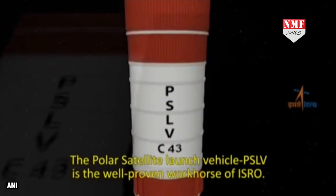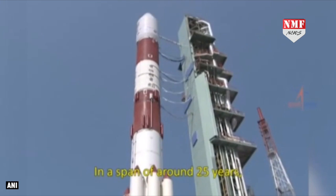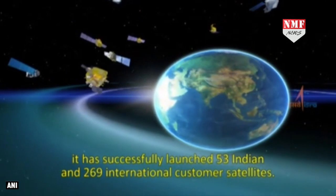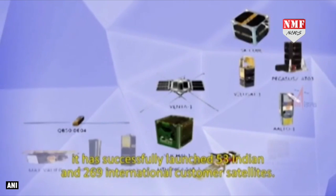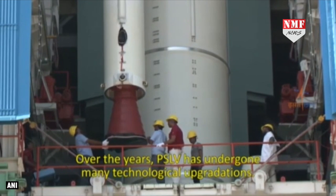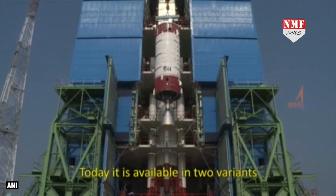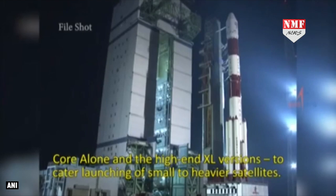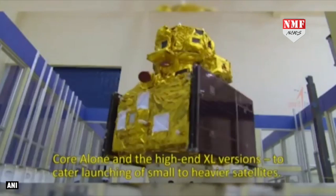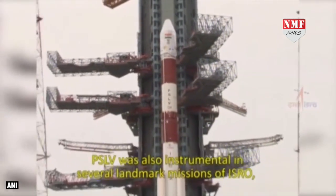The Polar Satellite Launch Vehicle, PSLV, is a well-proven workhorse of ISRO. In a span of around 25 years, it has successfully launched 53 Indian and 269 international customer satellites. Over the years, PSLV has undergone many technological upgradations. Today, it is available in two variants, core alone and the high-end XL versions, to cater to launching of small to heavier satellites.